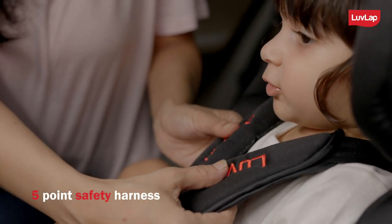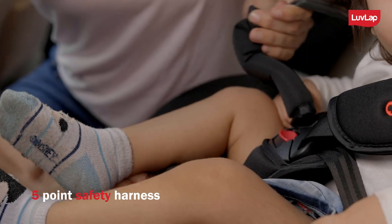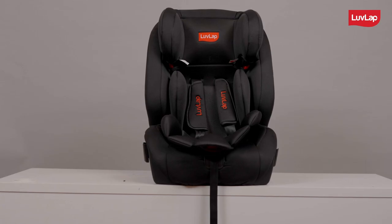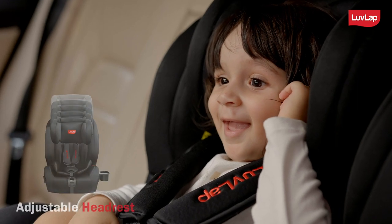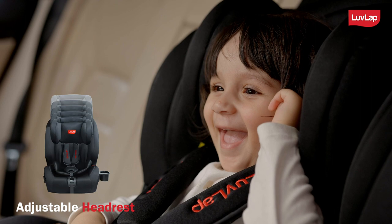Its 5-point safety harness secures your child from shoulders, waist, and crotch to ensure a safe and enjoyable ride. Its easy one-pull harness system ensures a snug fit for better security. The height of the headrest can be adjusted to multiple levels according to the height of the baby.